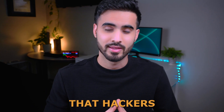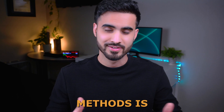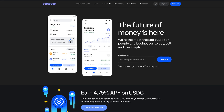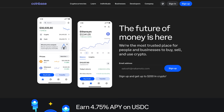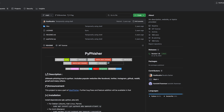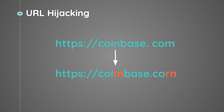The most common method that hackers use is phishing attacks. One phishing method is by replicating a known crypto exchange and trying to steal credentials. For example, if hackers wanted to mimic a crypto exchange like coinbase.com, they can use a tool such as PyFisher and host the fake web page on the cloud for free.